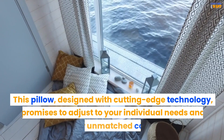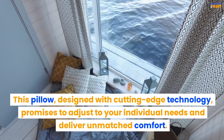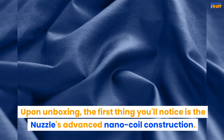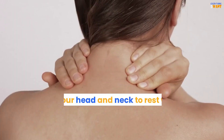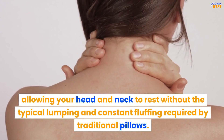This pillow, designed with cutting-edge technology, promises to adjust to your individual needs and deliver unmatched comfort. Upon unboxing, the first thing you'll notice is the Nuzzle's advanced nano-coil construction. This design includes thousands of nano-coil fibers that provide a feeling of weightlessness, allowing your head and neck to rest without the typical lumping and constant fluffing required by traditional pillows.